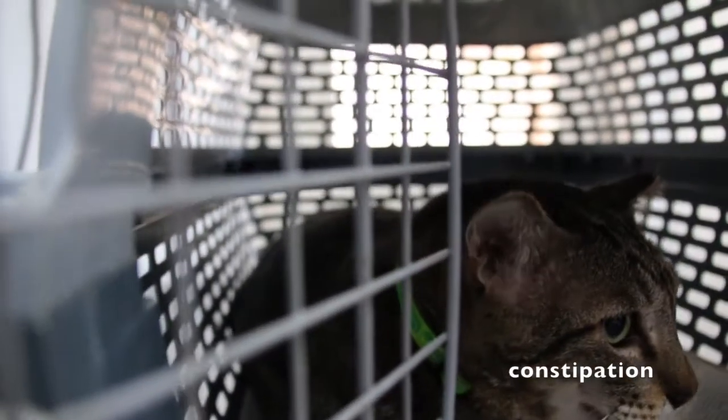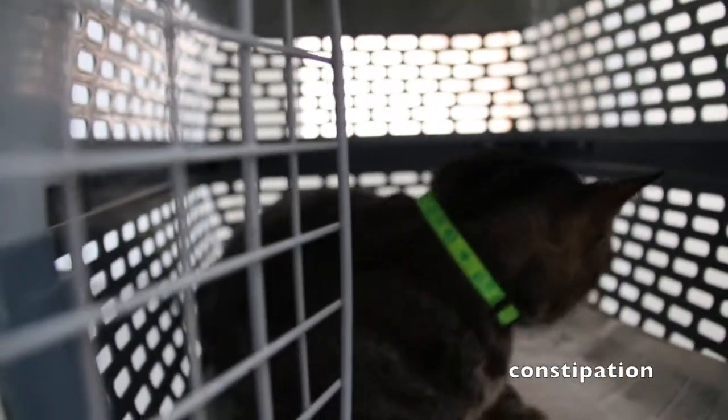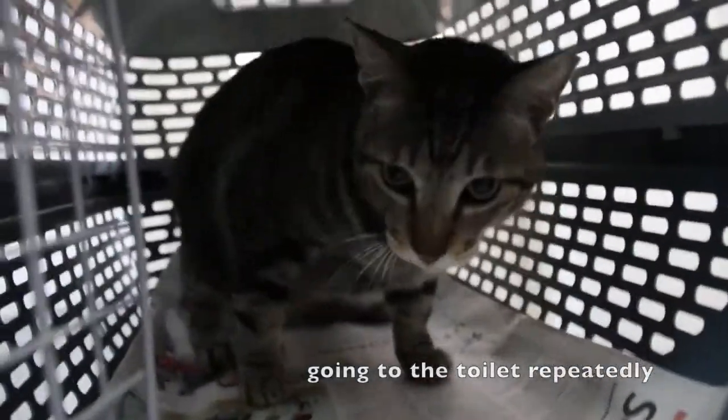So what is the complaint again? Constipation. The cat is going to the toilet, in and out, in and out.